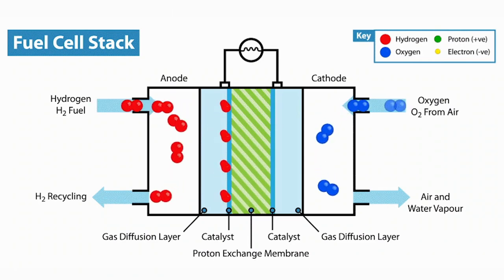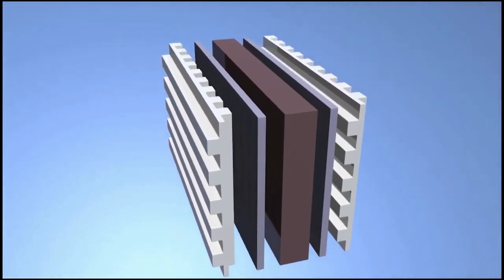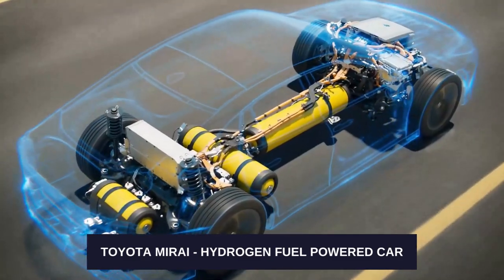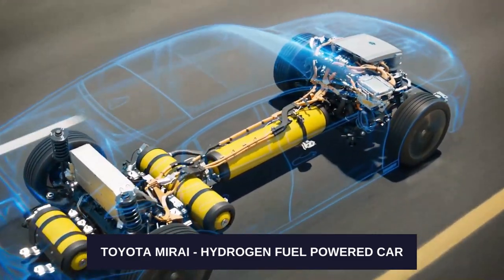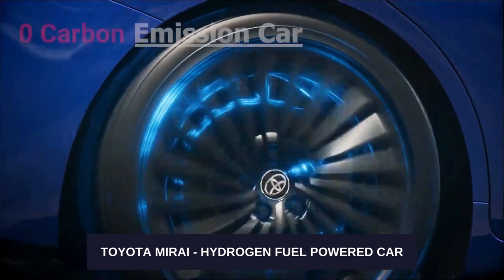In addition, nickel has good thermal, electrical, and magnetostrictive properties, which makes it the best option for fuel cells. The brand new Toyota Mirai is now a revolutionary game changer with the introduction of a nickel wire mesh electrode hydrogen fuel cell, making it a completely zero carbon emission car.